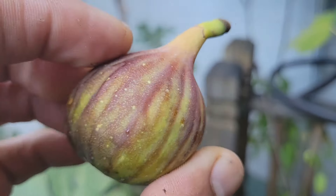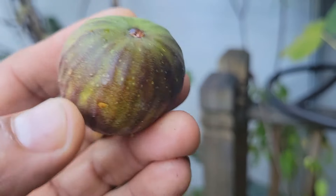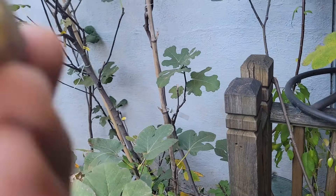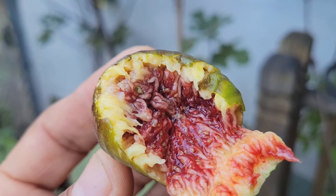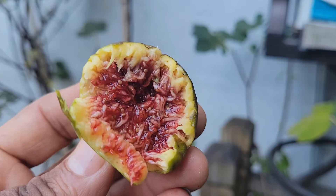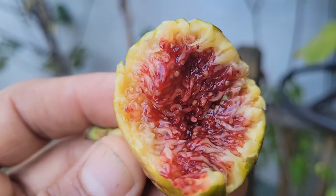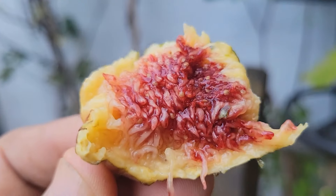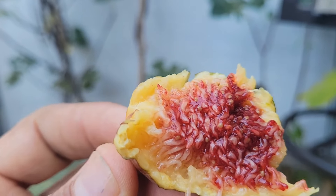This is another Pia Pena. I'm gonna check this one — it's a really, really good variety. Wow, look at this. This is what I call a high quality fig. Just delicious. I have no words to describe this one.